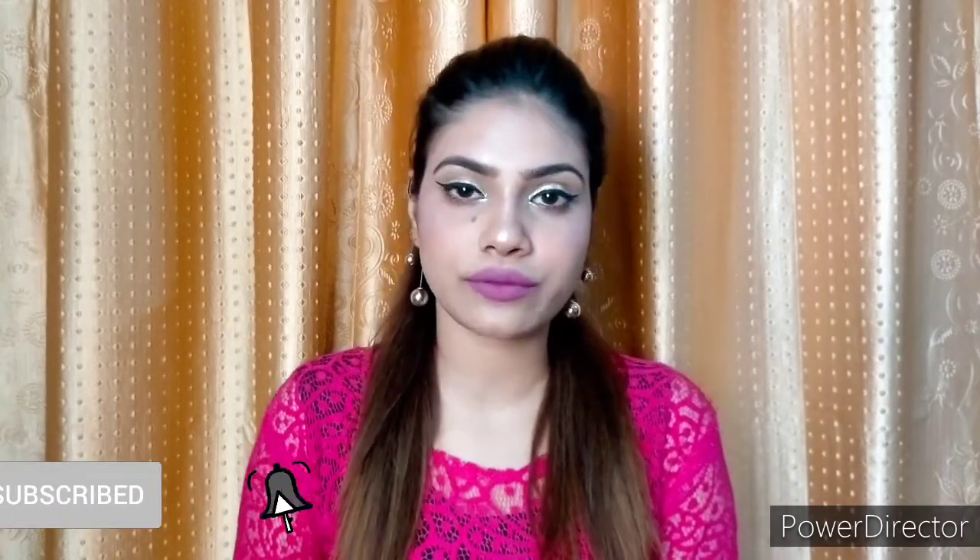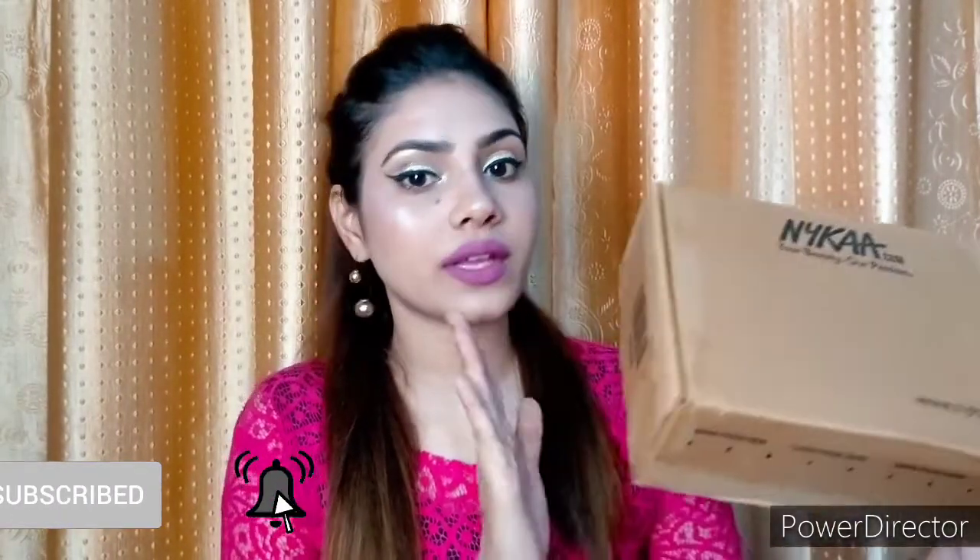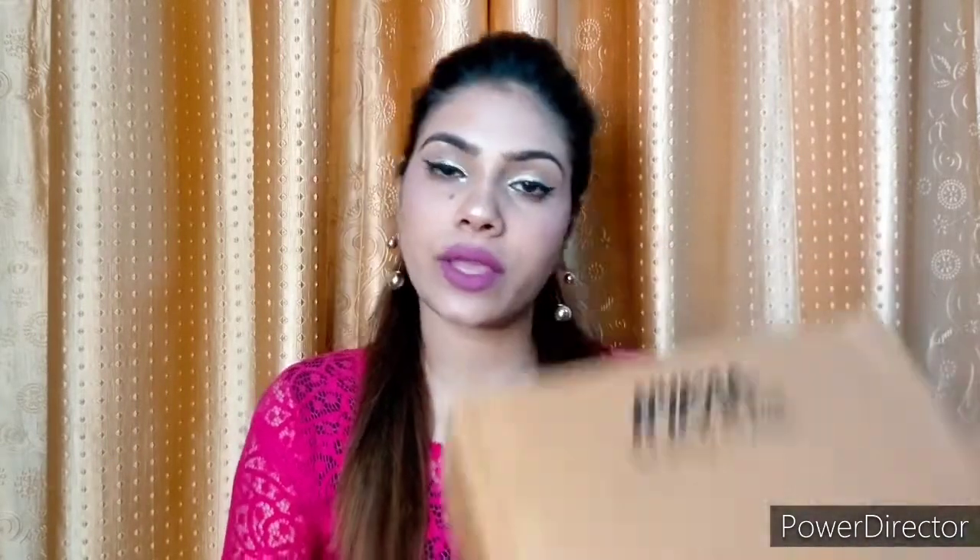So without further ado, let's get into this video. I will share with you which products I received in this box.